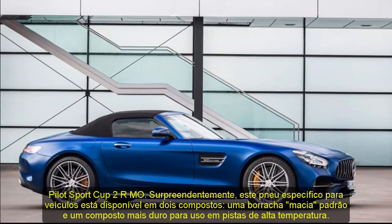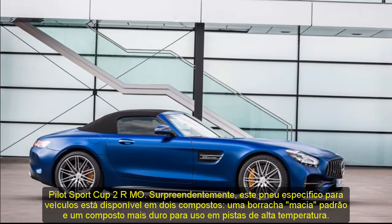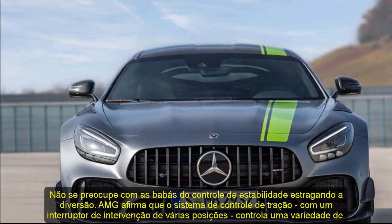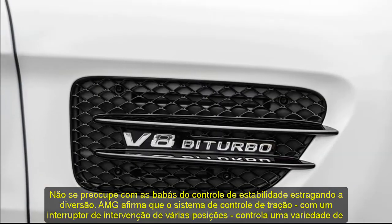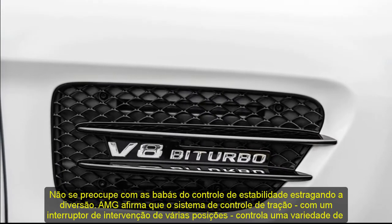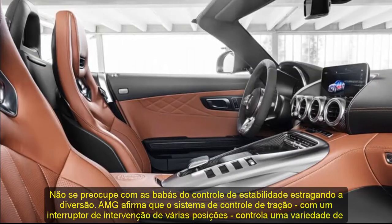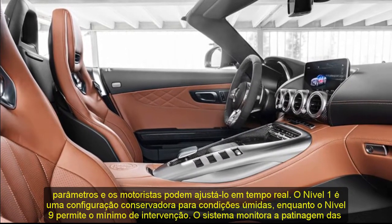Amazingly, this vehicle-specific tire — the Michelin Pilot Sport Cup 2 R MO — is available in two compounds: a standard soft rubber and a harder compound for higher-temperature track use. Don't worry about the stability control nannies ruining the fun, either. AMG claims the traction control system with a multi-position intervention switch controls a variety of parameters, and drivers can adjust it on the fly. Level 1 is a conservative setting for wet conditions, while Level 9 allows the least amount of intervention. The system monitors wheel spin and controls engine torque, as well as the engagement of the locking rear differential.